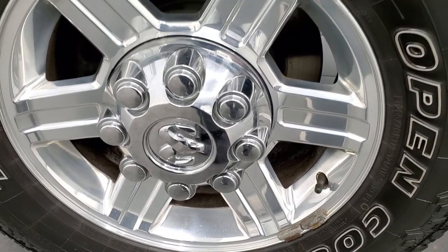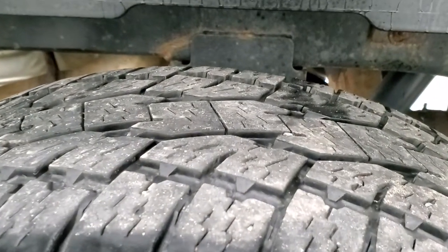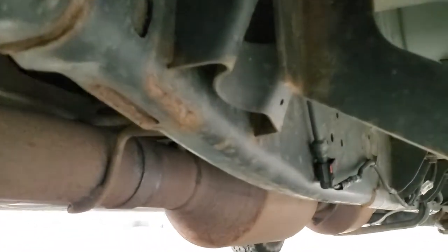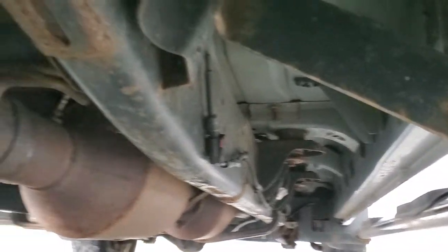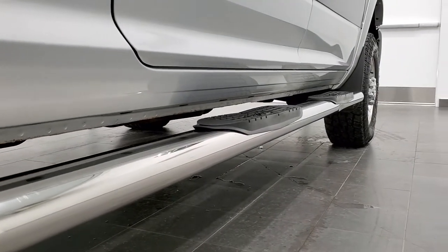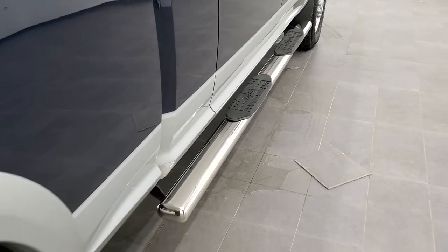The back room is in nice shape as well and the back tires have just about as much tread as the front. The frame and underbody on this 2012 is in really nice condition all the way underneath. The rockers look really good, it has all the remaining factory exhaust, and the bottoms of the doors and rockers all look really good. It has some Raptor chrome step bars.